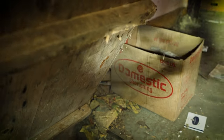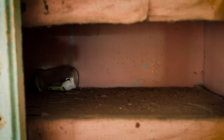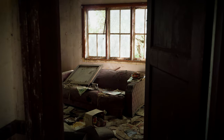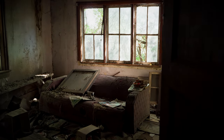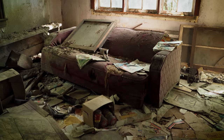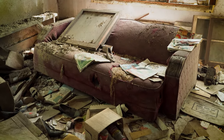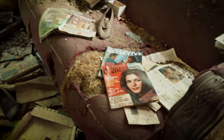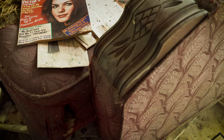Nothing jumped out at me, that's good. Not much in there, just some jars. Let's see if there's anything else. Just a lot of papers. Some bottles. There's an old sofa.